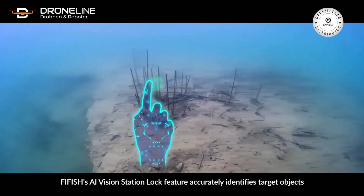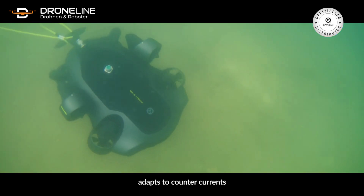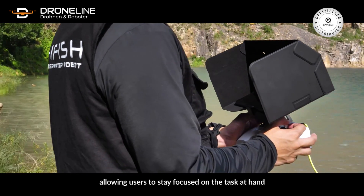Five Fish's AI Vision Station Block feature accurately identifies target objects and adapts to countercurrents, allowing users to stay focused on the task at hand.